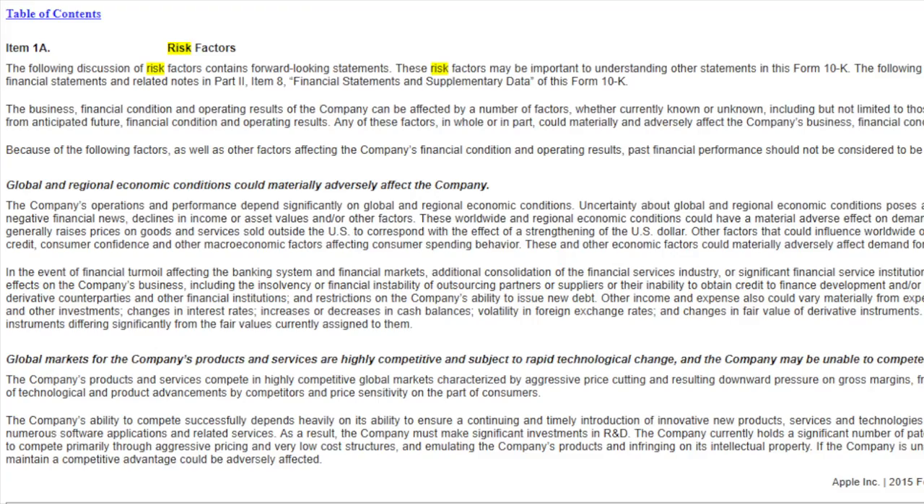As I said, for US companies the 10K item 1A is the risk factor section. So you can really read — in this case I have pulled up Apple — global and regional economic conditions, global markets for the company's products, competition, and so on. Usually companies are very detailed because the issuers of the stocks, the JP Morgans, the Goldman Sachs, write this for them. So it's very, very detailed.